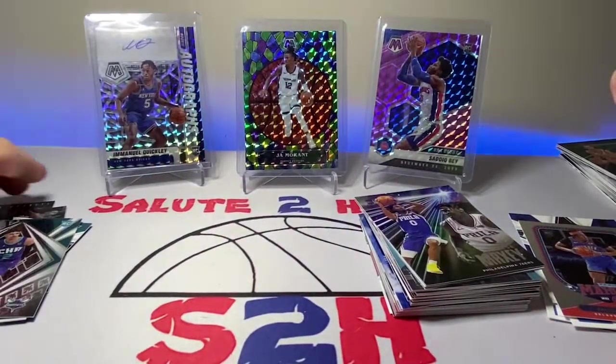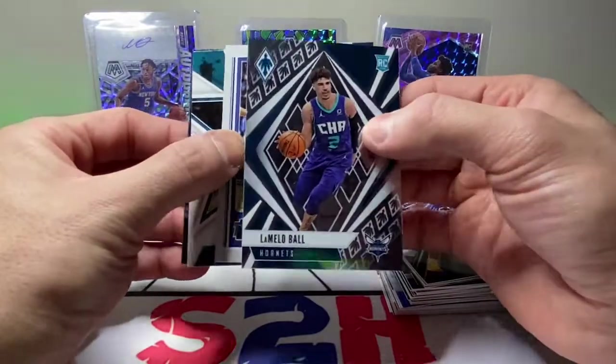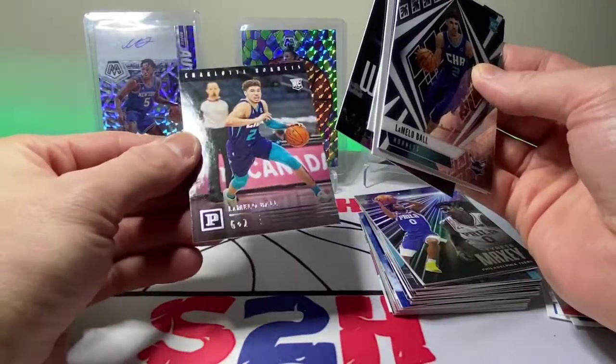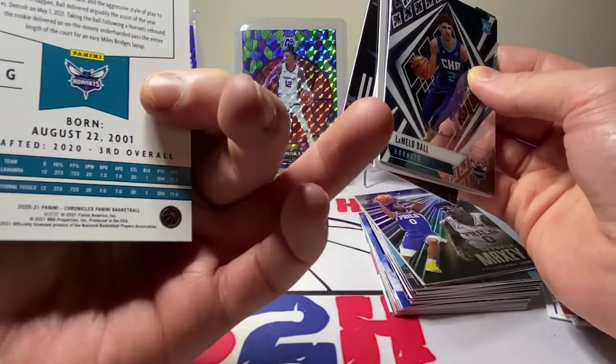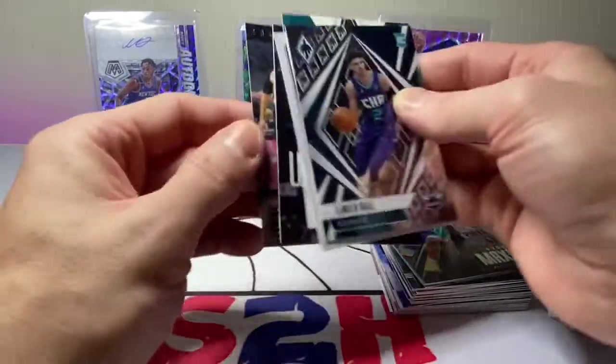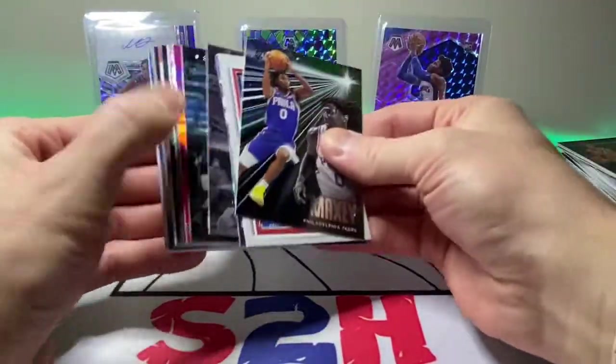Always a fun rip with the Chronicles guys. We got a few LaMelo sightings, just one Anthony Edwards. We got the LaMelo Phoenix, Anthony Edwards Threads, a LaMelo Rookies and Stars, a little Zion Williamson, and another LaMelo — not too bad guys. Chronicles is obviously a lower-end product, but still fun with all the rookies that you get and the different sets that come in it.